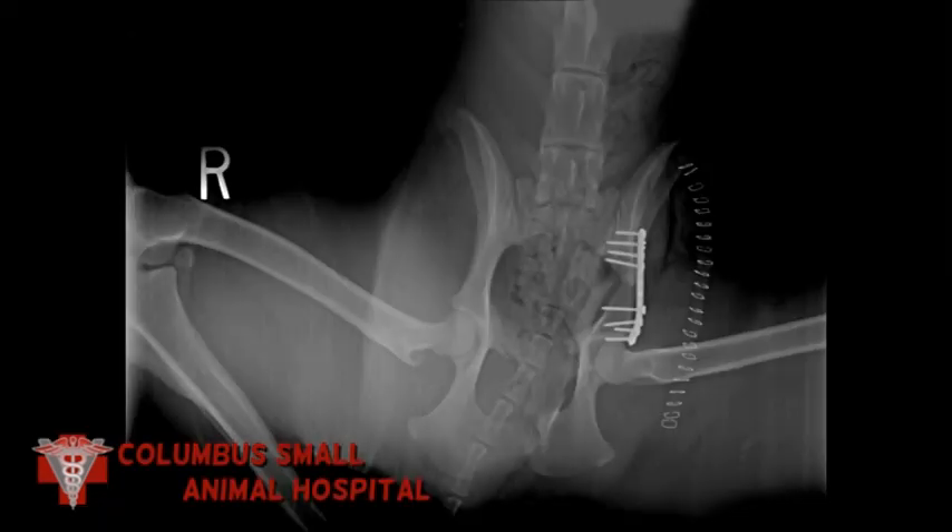Here is our bone plate repair — it's actually an L-shaped bone plate. So much of the bone was damaged and missing that it was difficult to find a place to purchase to plate across and bridge that gap. So we have an L-shaped plate that comes across the ileum and then goes up just cranial to the acetabulum.